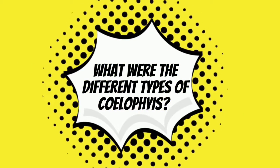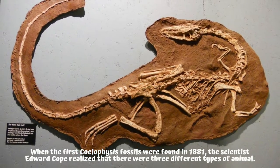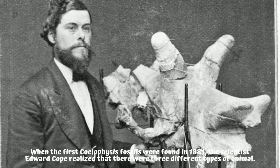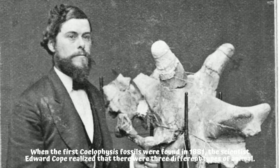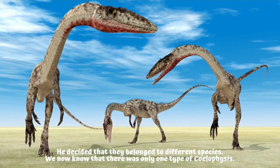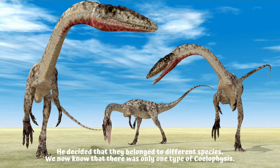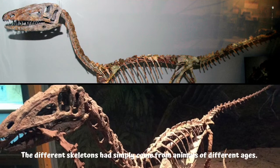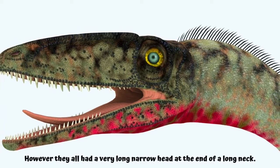What were the different types of Coelophysis? When the first Coelophysis fossils were found in 1881, the scientist Edward Cope realized that there were three different types of animal. He decided that they belonged to different species. We now know that there was only one type of Coelophysis — the different skeletons had simply come from animals of different ages.